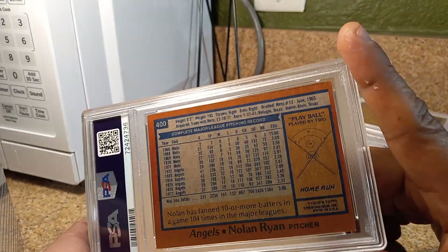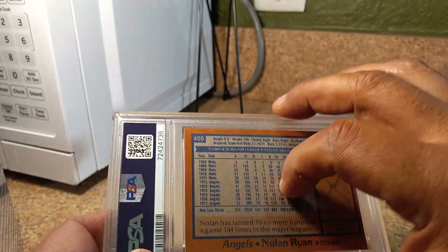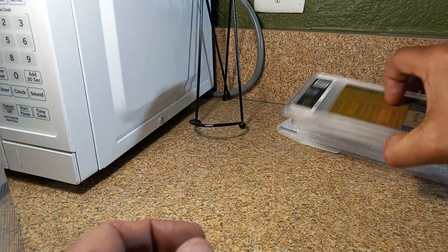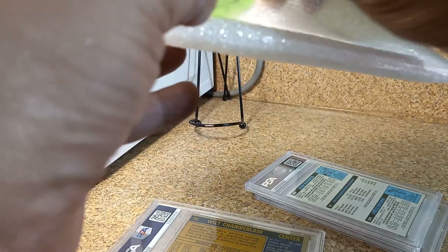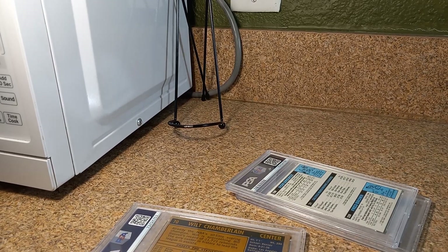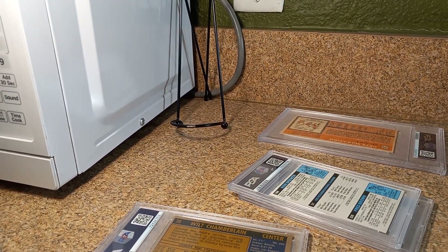We got a slightly off-centered 1978 Nolan Ryan — let's see what we got. Now for these big boys here. This one I'm saving for last, but I just want to get it out for now. How I didn't get upcharged for these four cards, I don't know. Maybe they weren't that big of a grade, but let's see what we got.